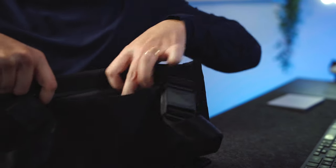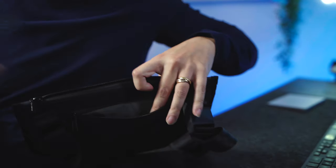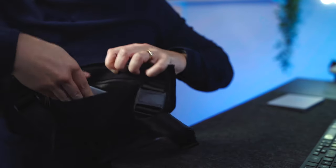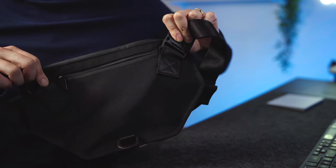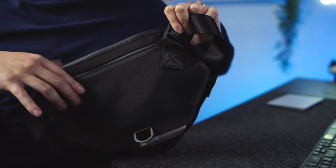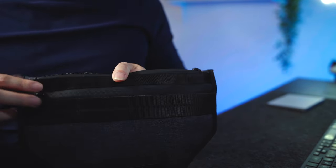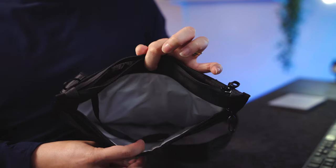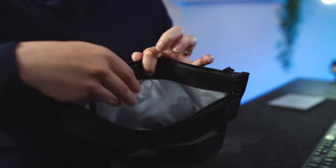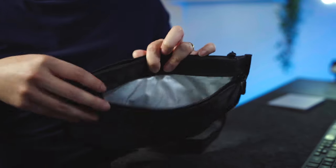Moving to the back, there's an additional compartment with a weather sealed zipper. An iPhone 13 Pro Max slides right in there — perfect for traveling with your passport, credit cards, wallet, and phone in a compartment that's safe and up against your body. Then there's one more pocket on the front that runs along the entire front. What I really like about it is the white lining, which makes finding dark gear really easy. You've also got a key ring holder for your keys.